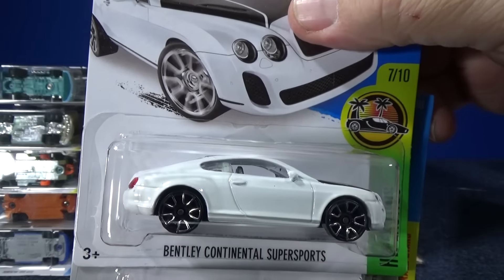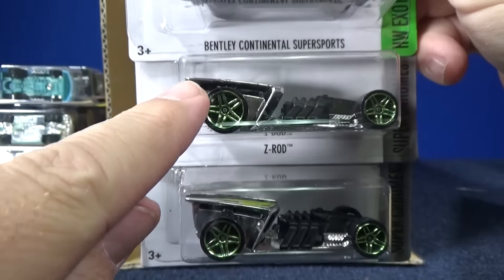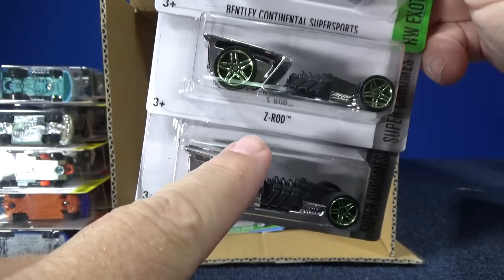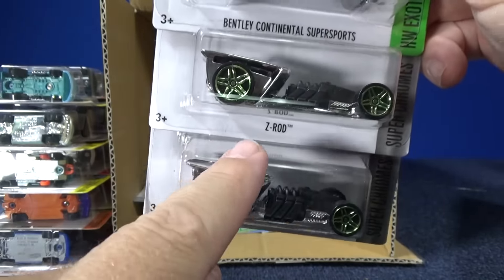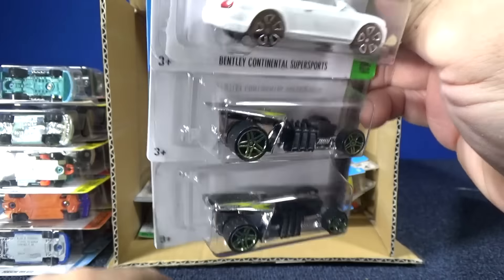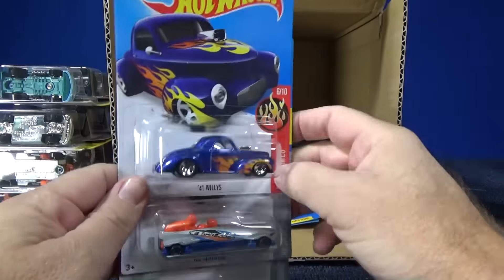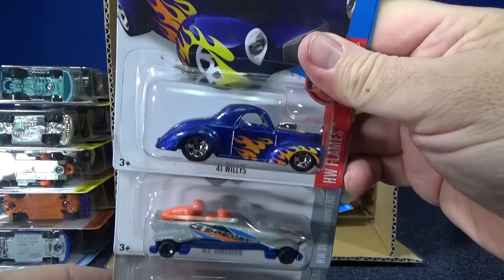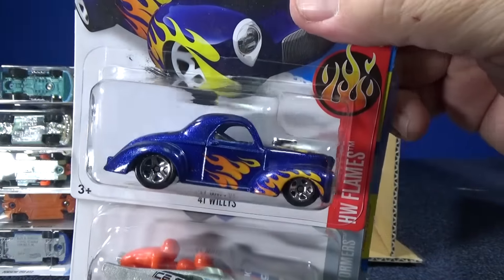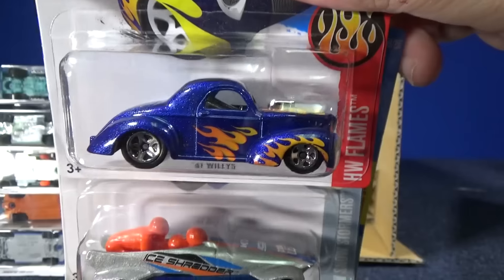Here we have the Bentley Continental Super Sports in white — tampos on the top. There's Z-Rod and yeah, it's a Z — pretty cool. They have a Z design, and Ghost Jerker said it'd be kind of cool if they had the whole alphabet. And I said, well, if they put A-Rod... I get over 3,000 comments on YouTube every month, and on Instagram over 10,000. It's just not possible for me to reply to every one.